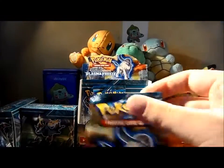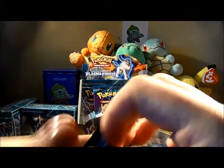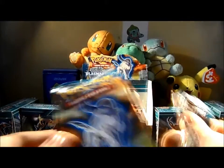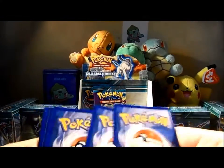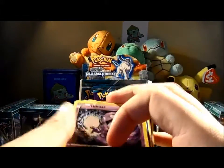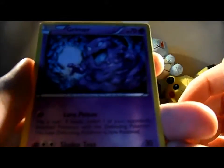Hi everyone, it's IbuchK here. We've got an Absol pack today and we're going to judge it on the most badass looking card at the back. I think I just did that wrong, but hey, we'll see.